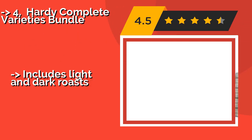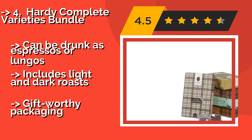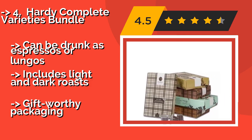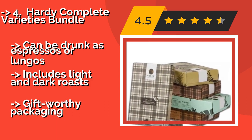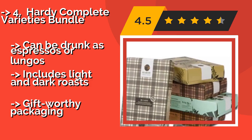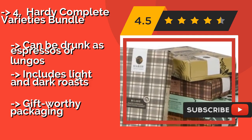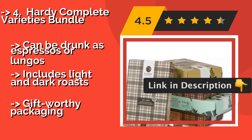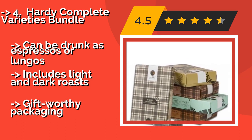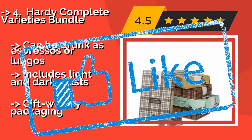The fourth product is the Hardee Complete Varieties Bundle. From the first sip, it is evident that the Hardee Complete Varieties Bundle, around $25, comes from a company with over 60 years of experience making coffee in one of the Java capitals of the world: Milan. Each cup tastes as fresh as it would at a sidewalk café. It can be drunk as espressos or lungos and includes both light and dark roasts, with gift-worthy packaging.